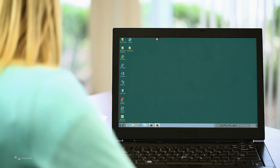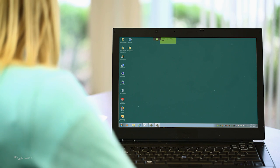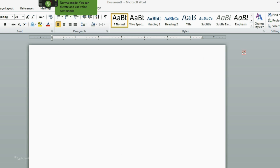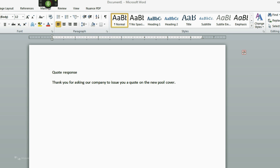Let me show you some of the things that Dragon can do. Wake up, open Microsoft Word, set font size to 12 points, quote response, new paragraph. Thank you for asking our company to issue you a quote on the new pool cover period. Please find our rates below, colon, bold thank you, underline our rates. Go to sleep.